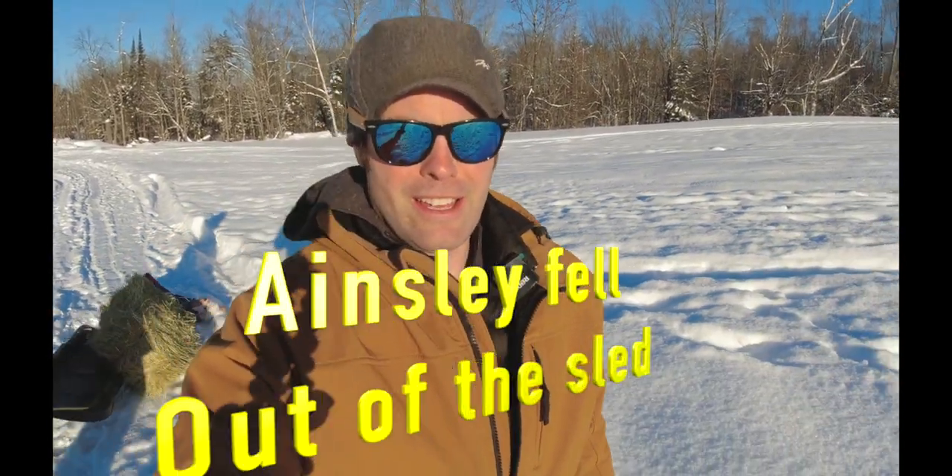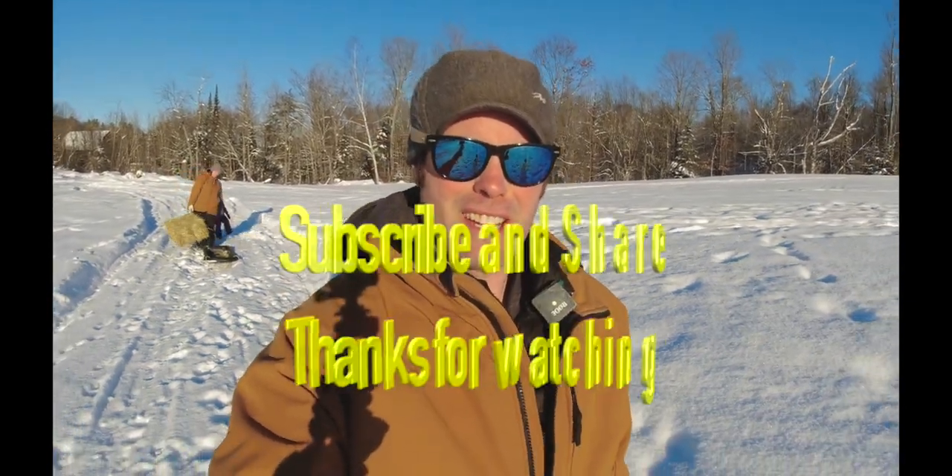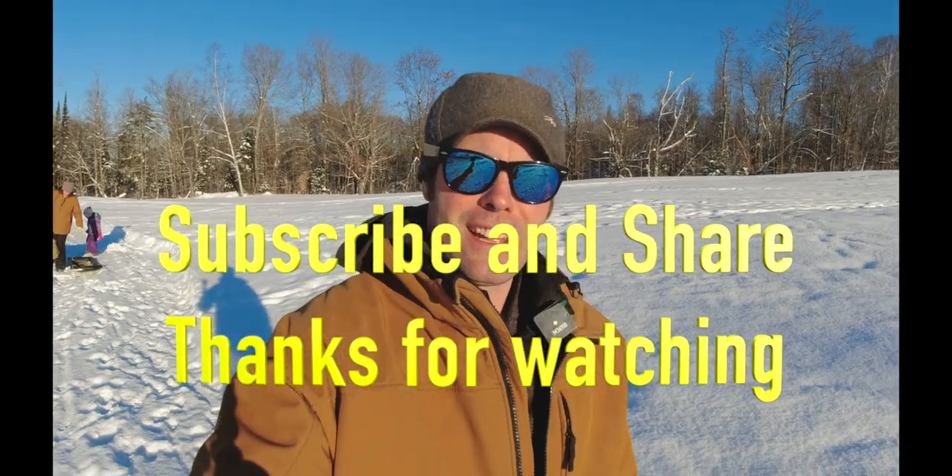Just a quick little video on training the dogs, getting them used to their territory and the animals. I hope you guys are having a great day out there — it's pretty chilly, about minus 15, but the sun is shining and blue skies. Thanks for watching guys, don't forget to subscribe to my channel, give it a thumbs up, and we'll see you out there. Have a great day.